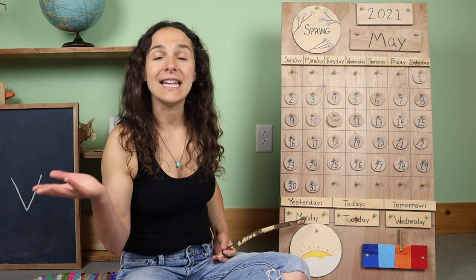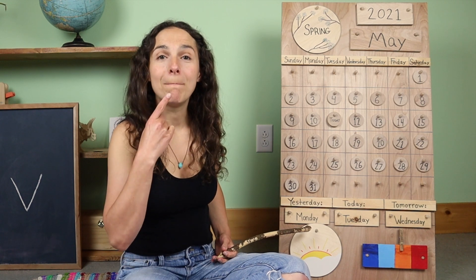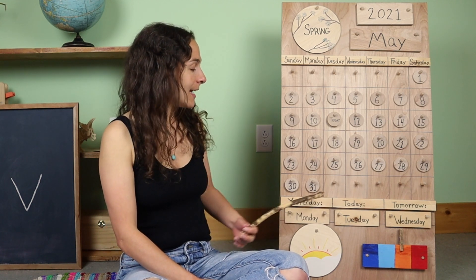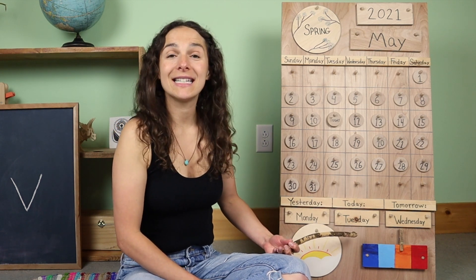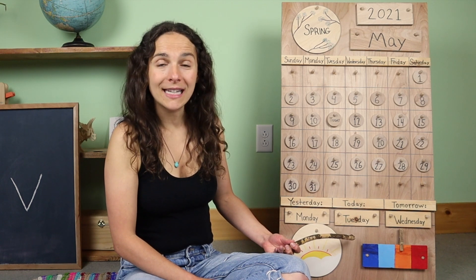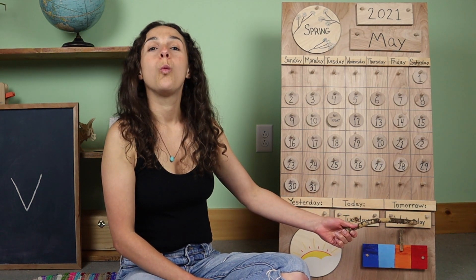This says that yesterday was — here's your clue — Monday. Yesterday was Monday. So that means that today is Tuesday and tomorrow will be Wednesday.